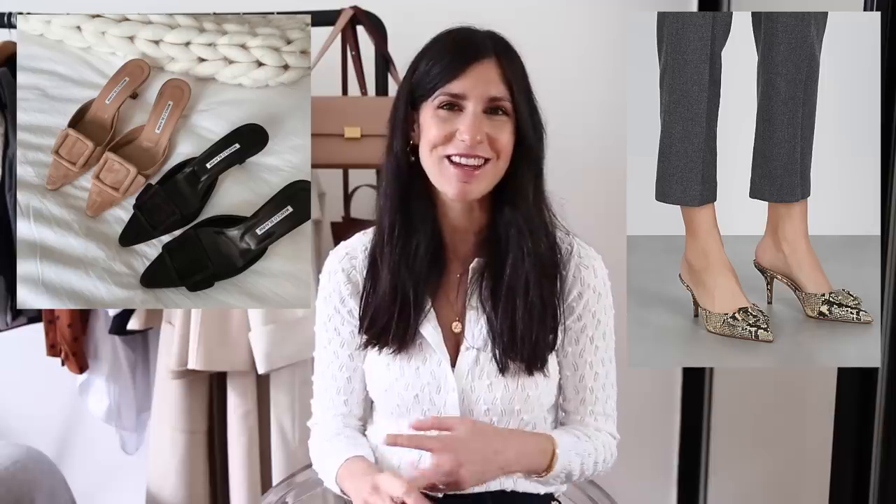The final pair I want to talk about are mules from Manolo Blahnik — the buckle mules. I am obsessed with these shoes, I think they are divine. Sam Edelman have a very similar pair that comes in a floral print, a snake print, black suede, and a couple of other colors — just another really good, affordable version.